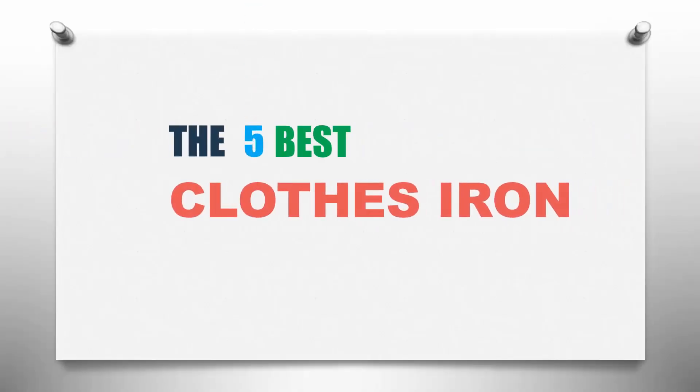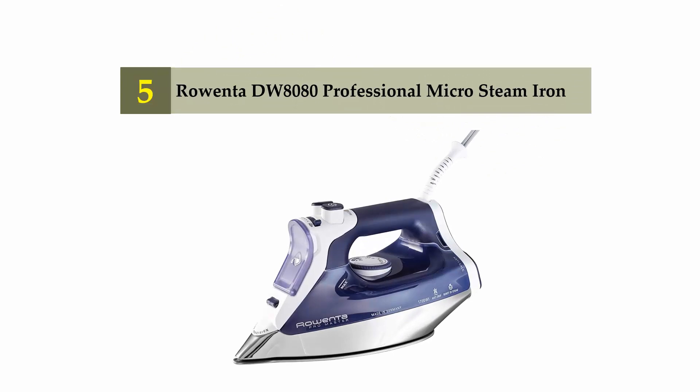The Knowledge Zone presents the five best clothes irons. Let's get started with the list. Starting off our list at number five, we have the Rowenta DW8080 professional micro steam iron.